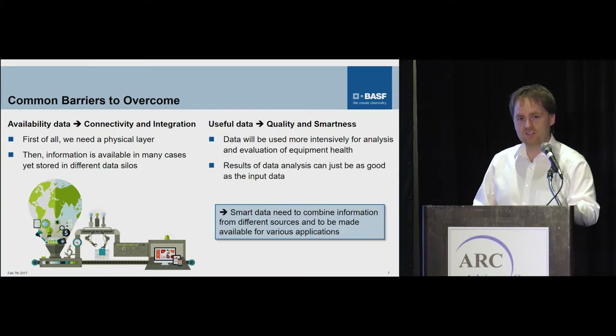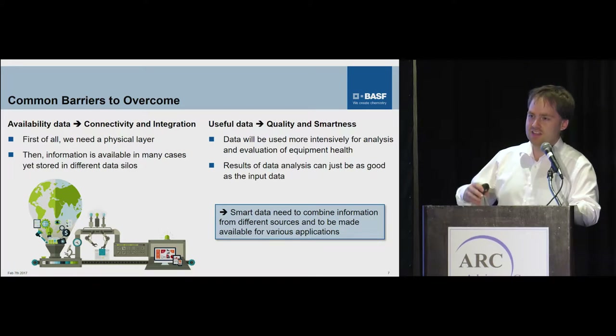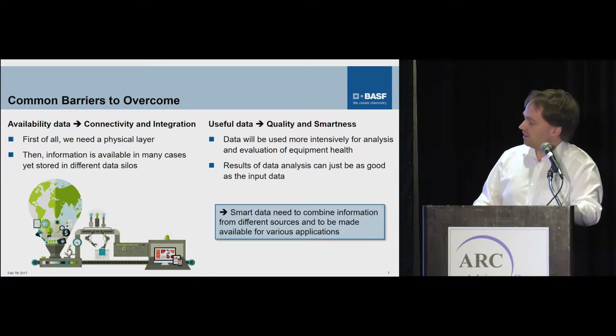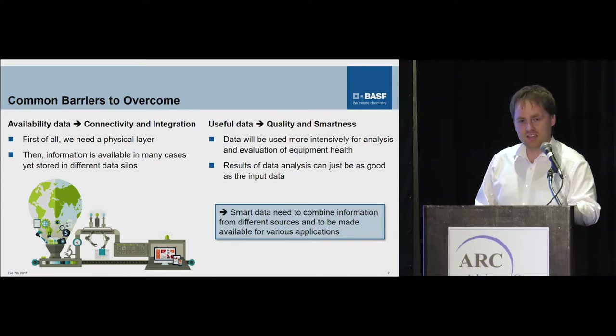I'm not a big fan of simply collecting, first of all, all the data and then seeing what you can do with it. That's probably also not how you have done it with your fermentation — you probably had in mind some temperatures or something which you wanted to see, and not the pressure of the steam lines, etc. Because if you had all that, it will also lead to dilution of your actual results. So in conclusion, what we need is smart data which combine different information sources, and that we can then use for various applications.